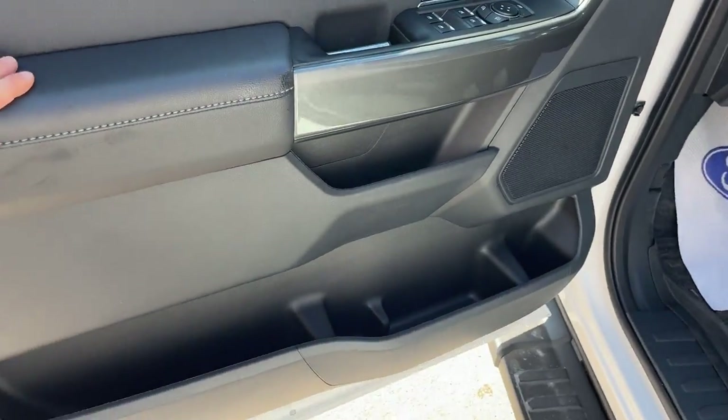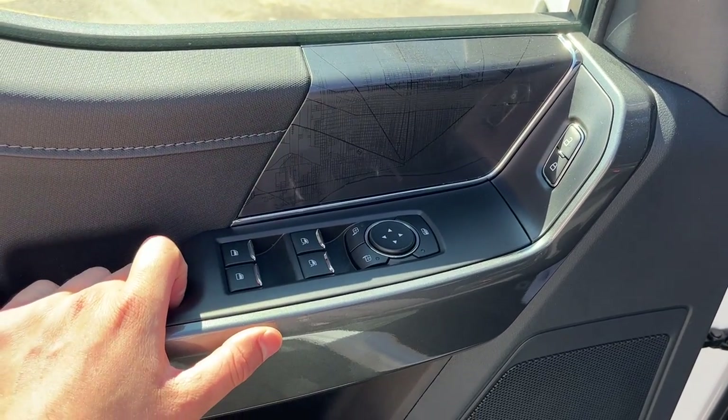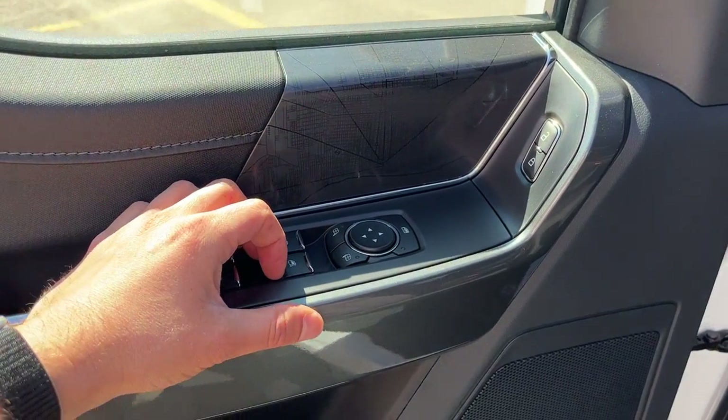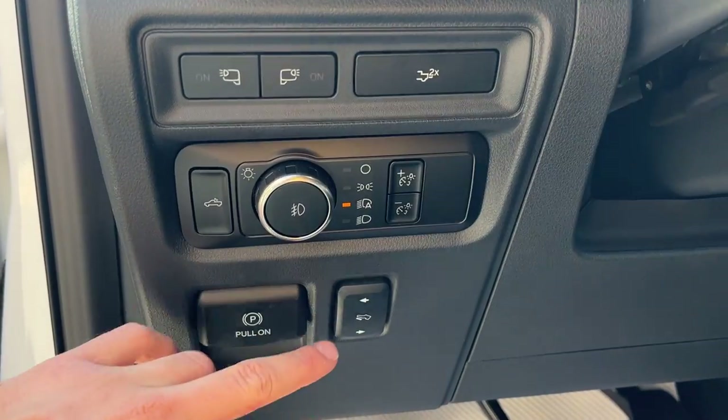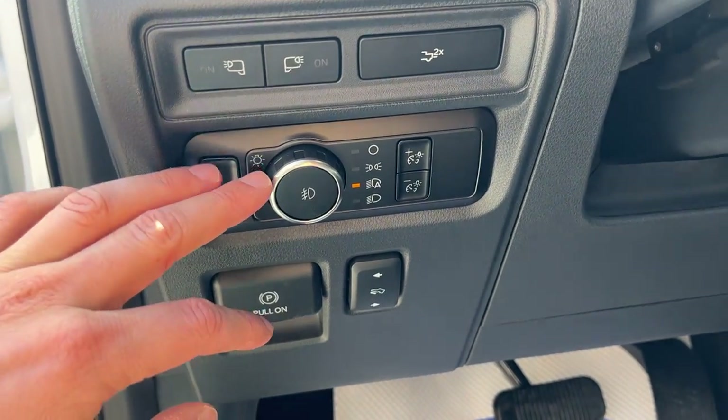Coming around to the front of the truck, you do have your keyless entry on the front. Plenty of storage inside these driver and passenger doors. You have power windows and locks of course, and the front windows are automatic. You have power glass-adjustable mirrors, and this one does have power-adjustable pedals as well, which is usually only on the Lariat but you do get it on the XLT here.